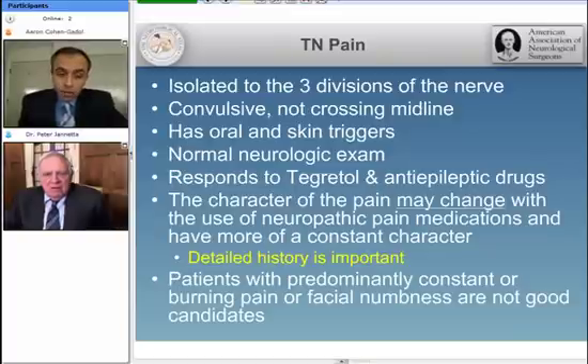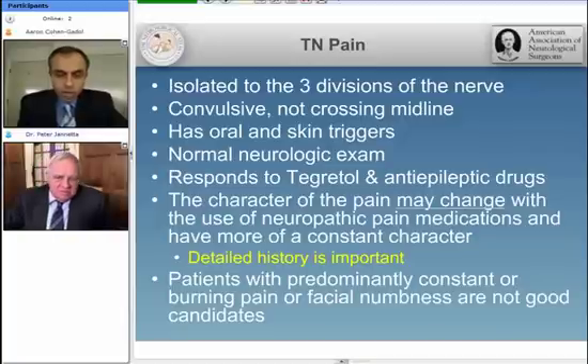One nuance is that the character of the pain may change with time, especially with use of neuropathic pain medications and percutaneous procedures. Therefore, a detailed history is important to understand what the character of the pain was at the initial stage and where it initially started. The nerve clinically gets stretched by arteries especially — that may give you constant pain. If you have constant burning pain, you cut off the mountain peaks, increase the drug, and it will often get rid of that pain. But then patients can't tolerate it, which is one of our common indications for needing an operation. Patients who have predominantly facial numbness and burning neuropathic pain are not good candidates for surgical intervention, as many have a nerve that's been injured, and we depend on microvascular decompression for the nerve to heal itself.